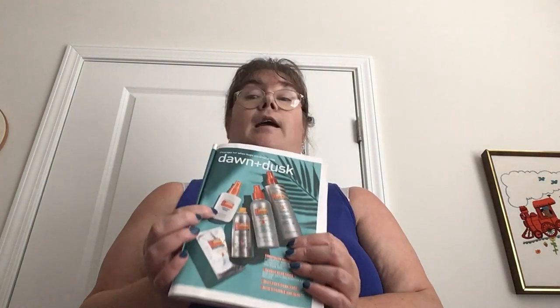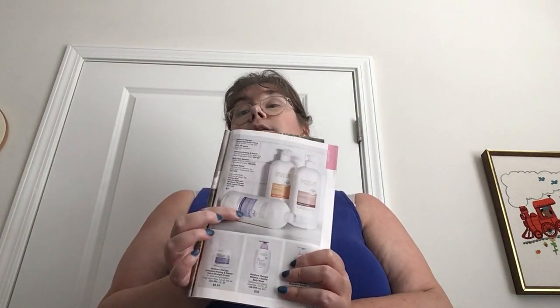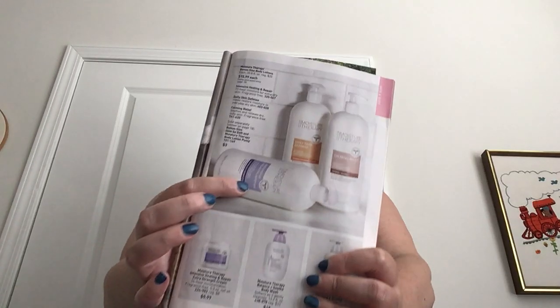Some of the items that you can pick from is our BudGuard Expedition aerosol spray for $15.99. We have our BudGuard Anti-Itch Spray for $8.99. We have our Moisture Therapy Intensive Healing and Repair Bonus Size Body Lotion for $15.99. We have Bubble Bath for $11.99, and there are nine different scents to pick from.